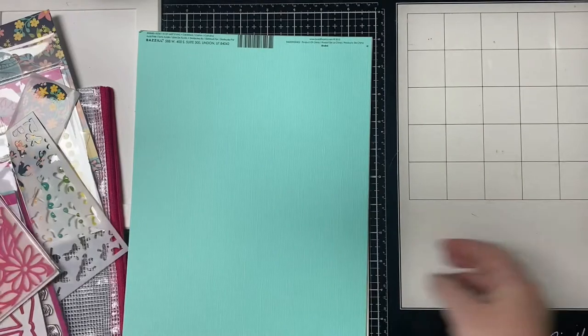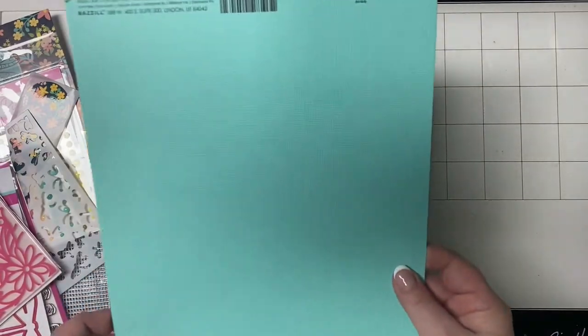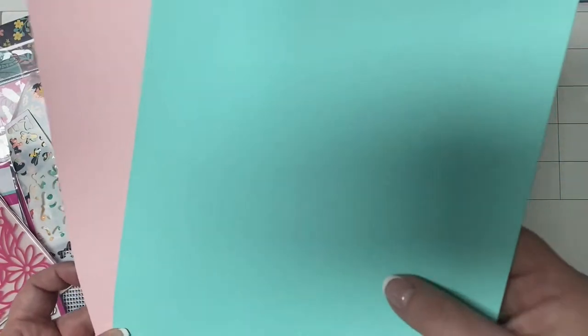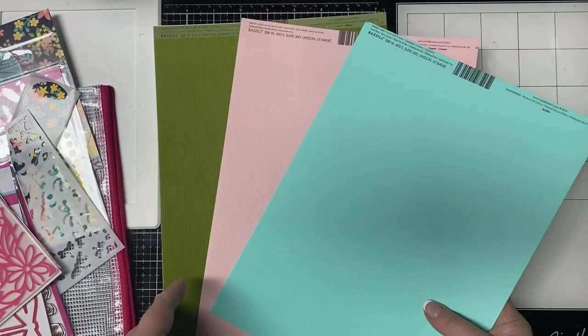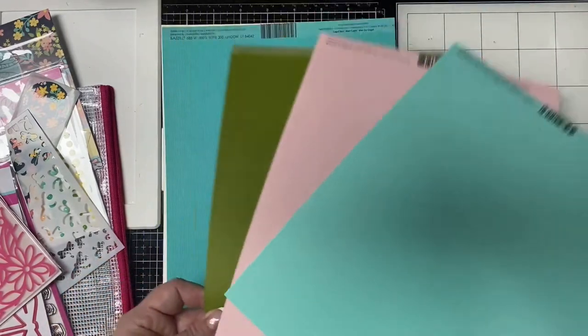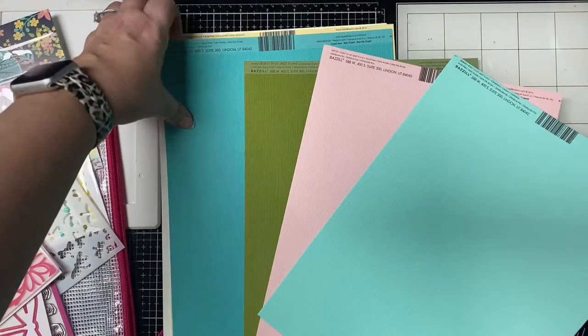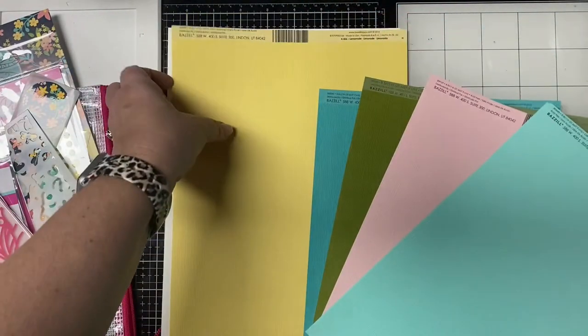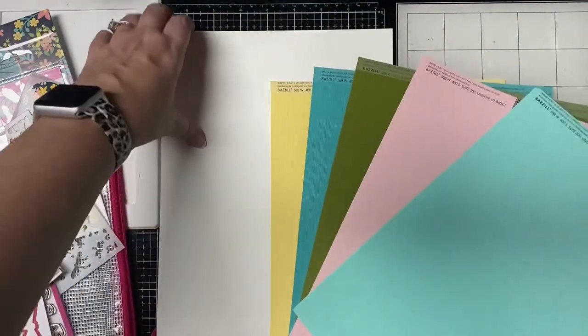The kit includes five matching color card stock sheets — they're textured, which is hard to see on camera, and they work perfectly for making layers with your pattern papers. In addition, you get two sheets of Ice Rink, which is a white heavyweight card stock great for card bases.